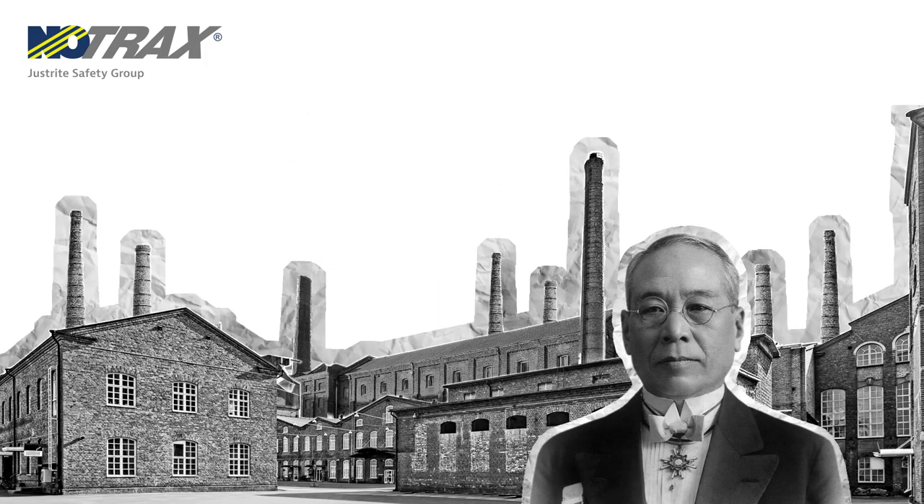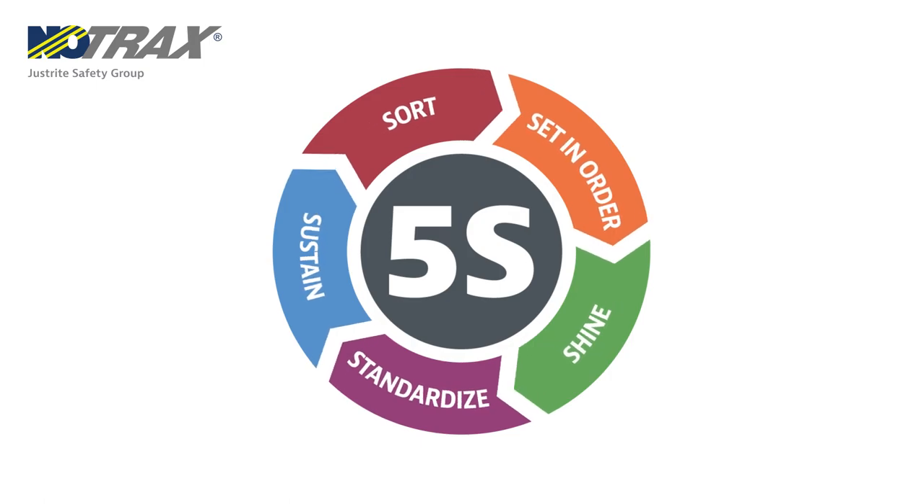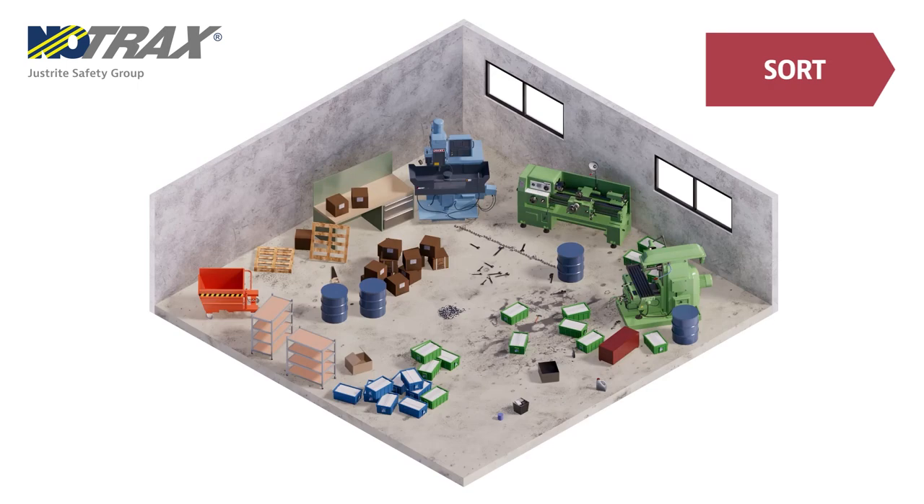Mr. Toyoda was looking to improve the efficiency and safety of their manufacturing processes. He outlined five pillars for his method, which are simple to follow with the right tools. Sort: